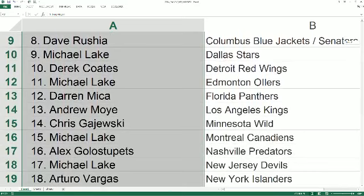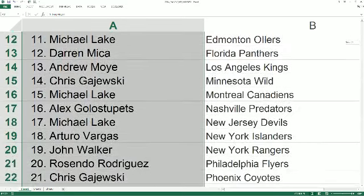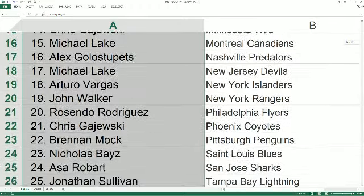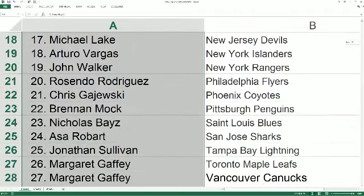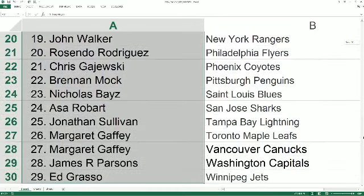Michael L has the Canadiens, Alex G has the Predators, Michael L has the Devils, Arturo V has the Islanders, John W has the Rangers, Resendo has the Flyers, Chris G has the Coyotes, Brennan M has the Penguins, Nick B has the Blues, Ace R has the Sharks, Jonathan S has the Lightning, Ron G has the Maple Leafs and Canucks, James P has the Capitals, and Ed G has the Jets.